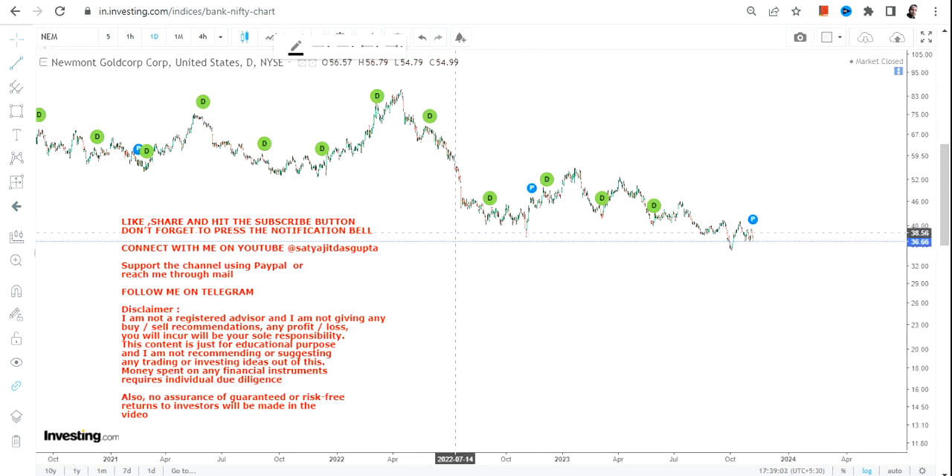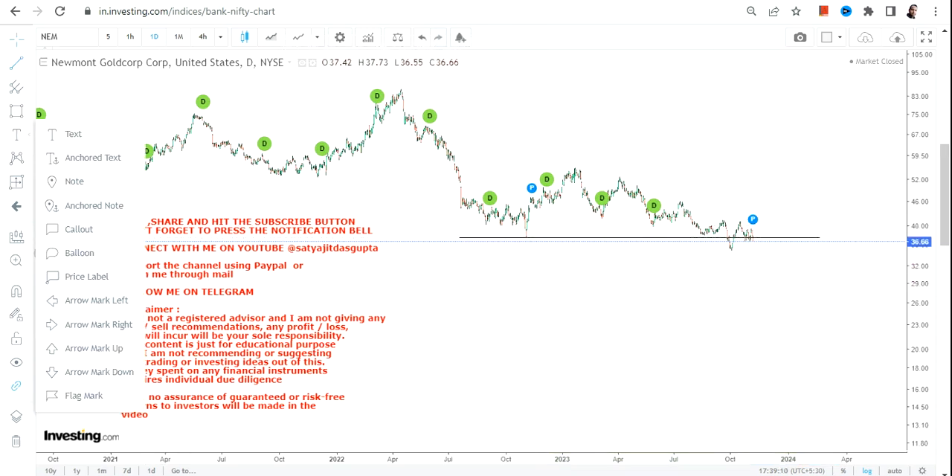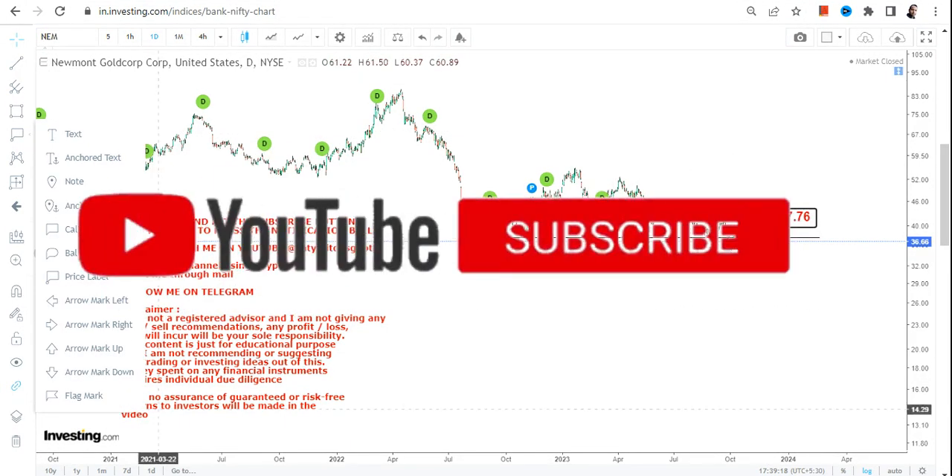Hello friends, welcome to my channel. NEM stock is giving you a trend breakdown, not a breakout. There is a recent trend breakdown which we can see as far as NEM stock is concerned, and this breakdown happened below 37.70.